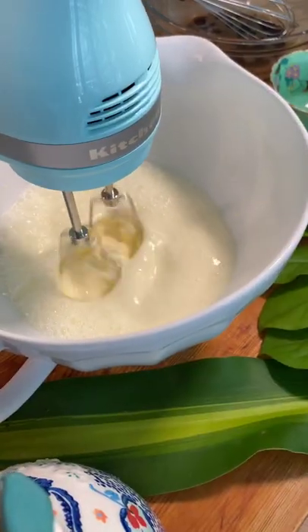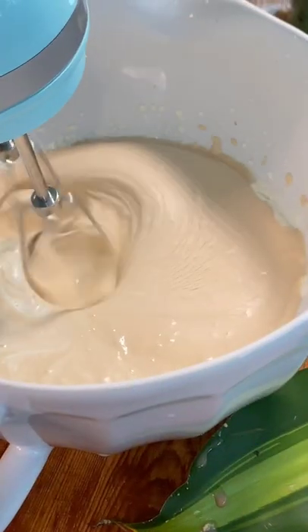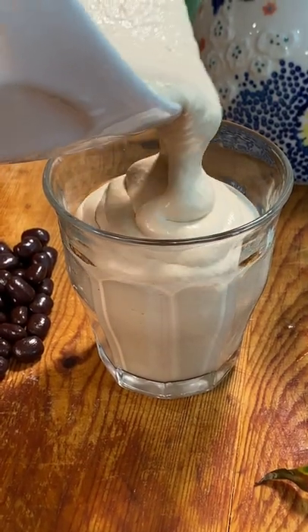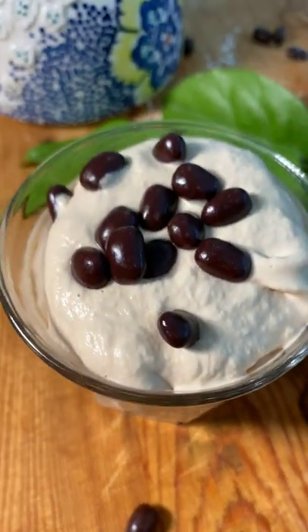Then add your coffee and combine it — oh yes! Sprinkle some chocolate-coated espresso beans on top to push yourself to the next level. Just gorgeous.